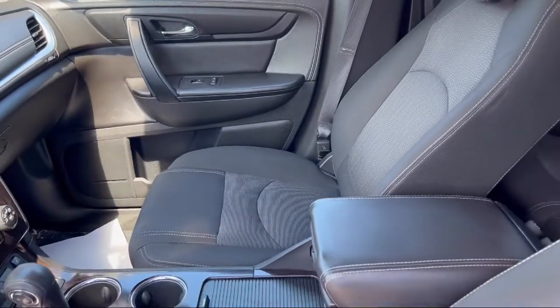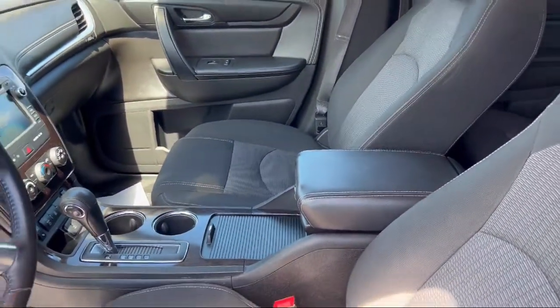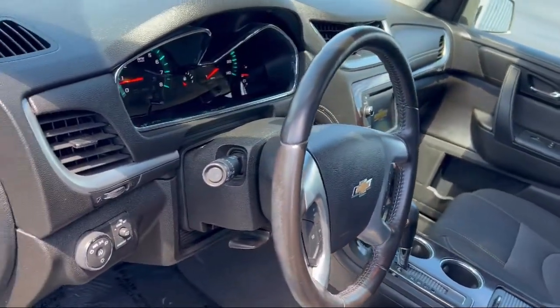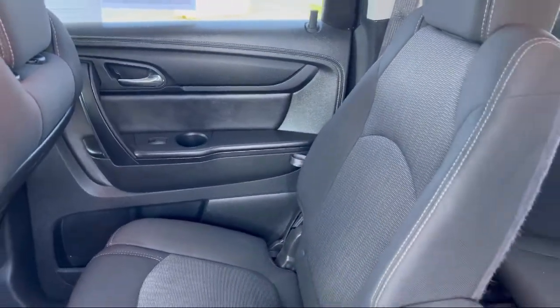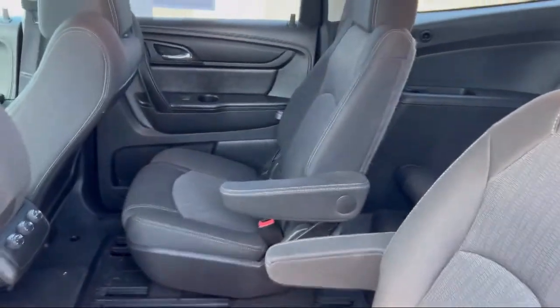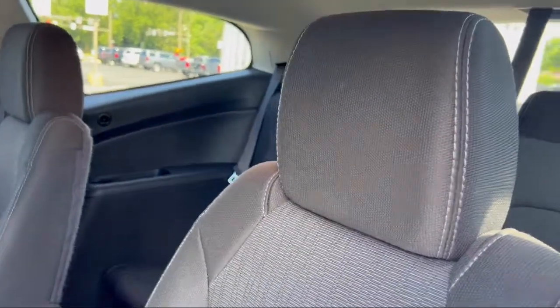Every Fitzway used vehicle we sell gets the Fitzway checkout. It's a comprehensive inspection by our highly skilled technicians. And we'll provide you a copy of the inspection report and a Carfax vehicle history report so you'll know as much about the vehicle as we do.